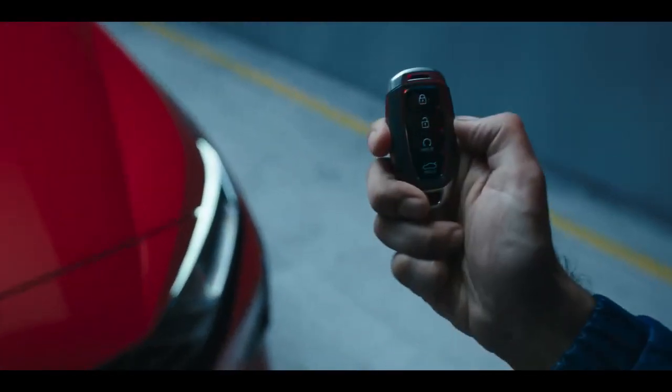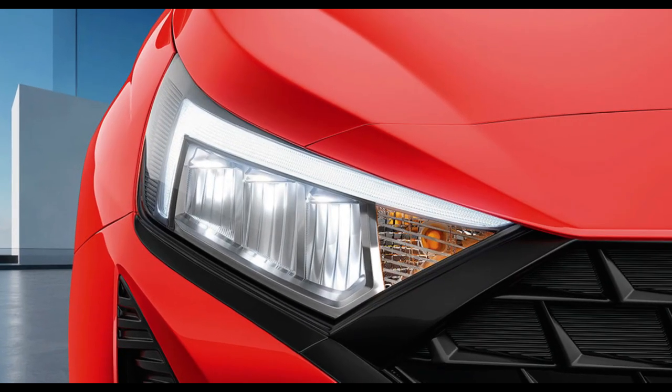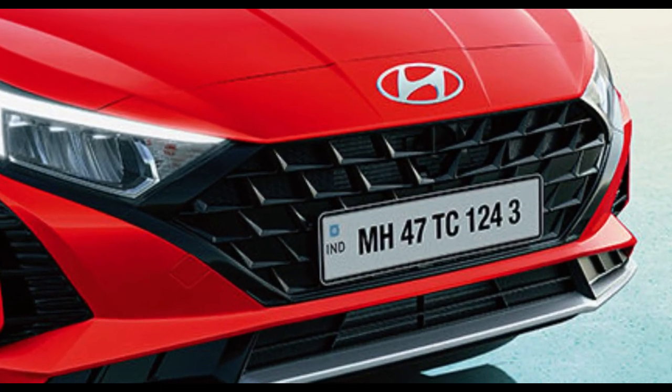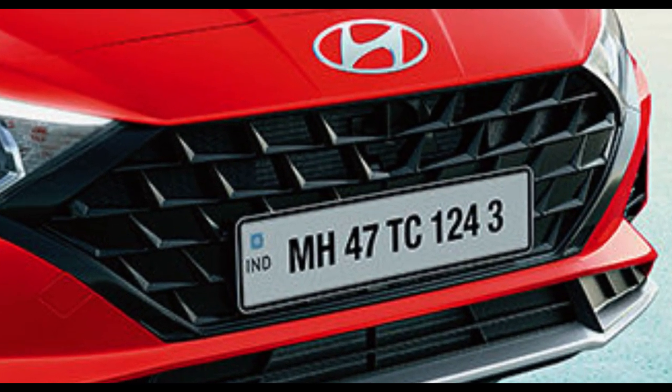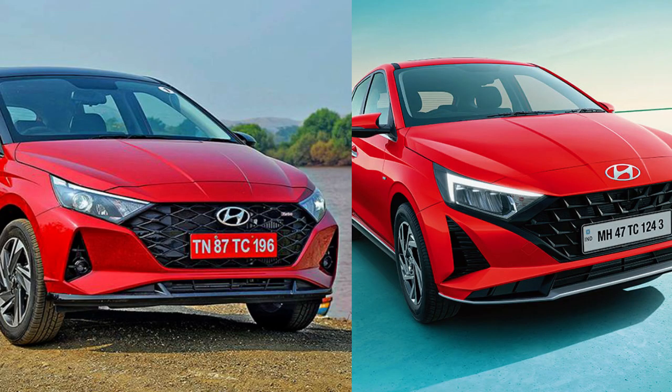Let's talk about the exterior changes. You will now get a new LED headlamp setup with signature DRL. You will also get a grille in a parametric jewel pattern. They have also used bold character lines, giving the car a slightly aggressive look. I'm adding two reference images comparing it to the previous version — tell me in the comments which one you prefer.